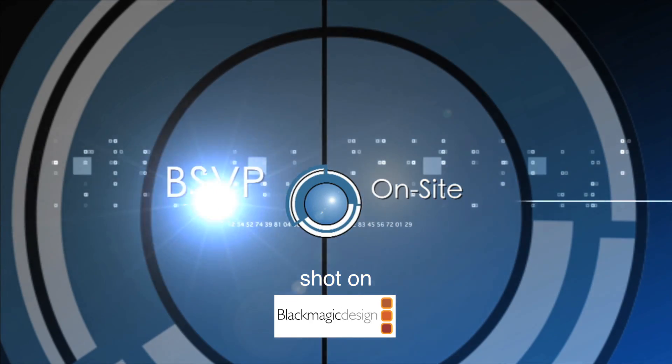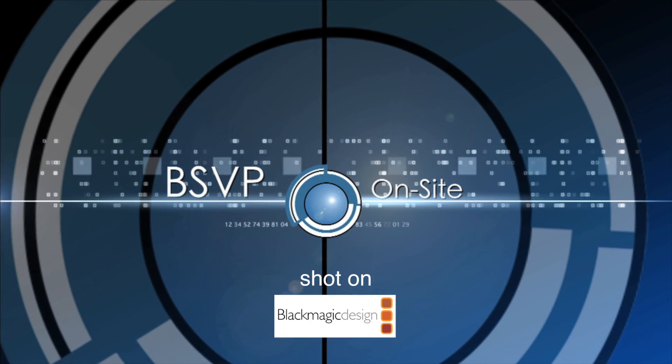Hi, Sue Lawson here at NAB 2015. I'm at the That Studio booth with Laura Lee. Tell people who don't know what That Studio is — what is That Studio?